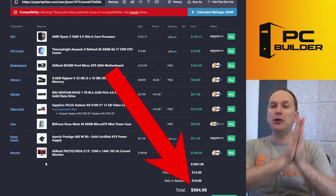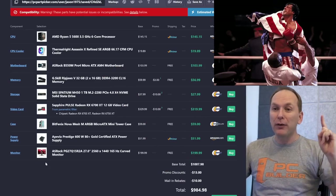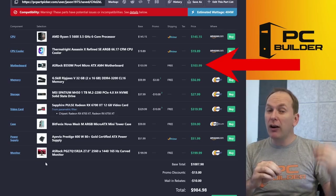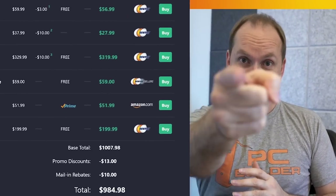So for $985, we got you an insanely performative 1440p level of performance, jumped up the bling on this build, and got you great motherboard features that will help with video editing — especially the improved audio. I hope you feel like your build is boosted.